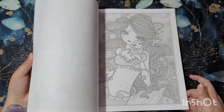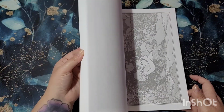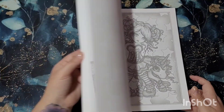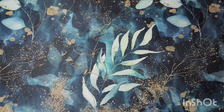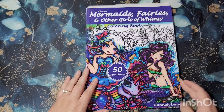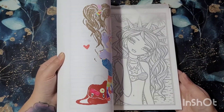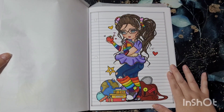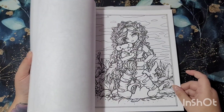I've not colored any of the pages in the grayscale collection yet but I will get around to it — they're really gorgeous. I'm just flicking through otherwise I'll be here all day. I really do like that one — she's cute. Then the last one for this video is All Ages Mermaids, Fairies and Other Girls of Whimsy Coloring Book — 50 fan favorites. All single sided. I colored this one with Em's Coloring Corner before everything went a bit messed up.